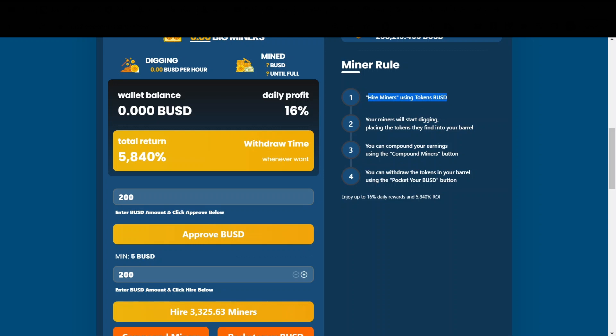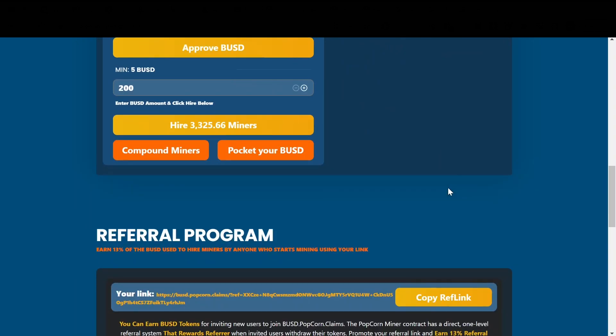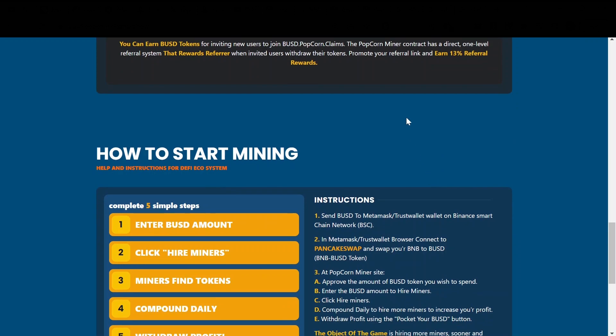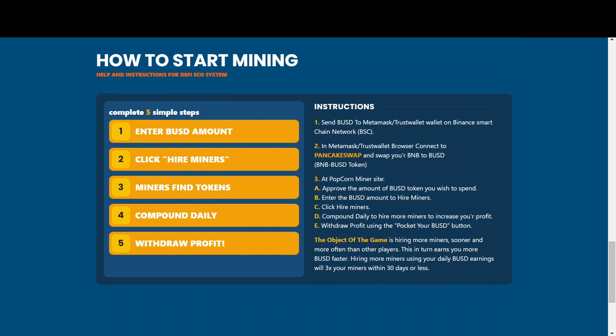Here we can see the miner rules, simply like a tutorial. You hire miners using BUSD, your miners will start digging, placing the tokens they find into your barrel. You can compound your earnings using the compound miners button, and you can withdraw the tokens in your barrel using the pocket your BUSD button. If you still have any questions on how to start mining, just come to this website — I will leave the links down below in the description. Scroll on down and here you can see full instructions on how to invest in this miner.